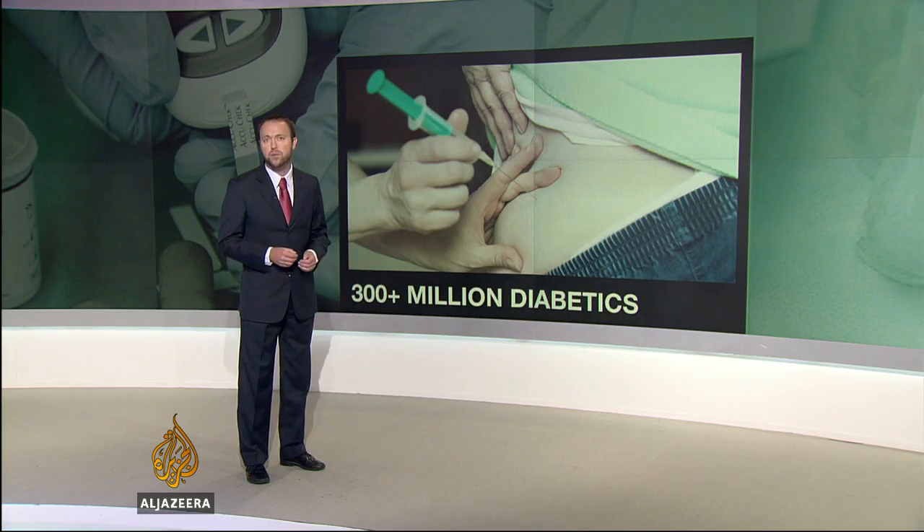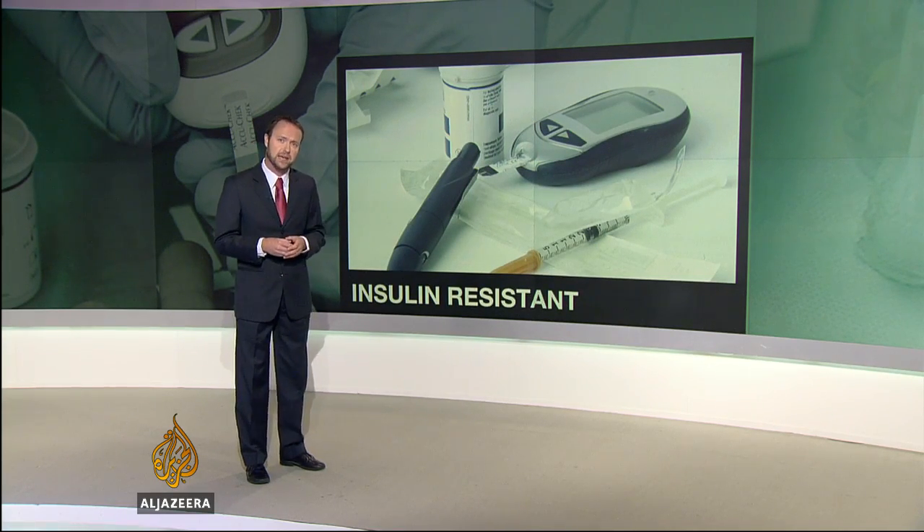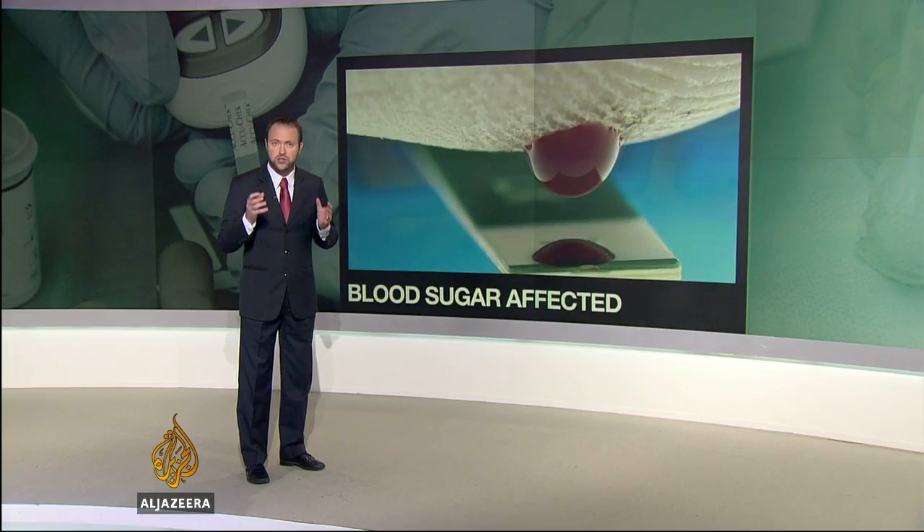More than 300 million people in the world suffer from type 2 diabetes. They have trouble regulating levels of insulin, a hormone that provides energy to cells. This in turn affects sugar levels in the blood and also body weight.